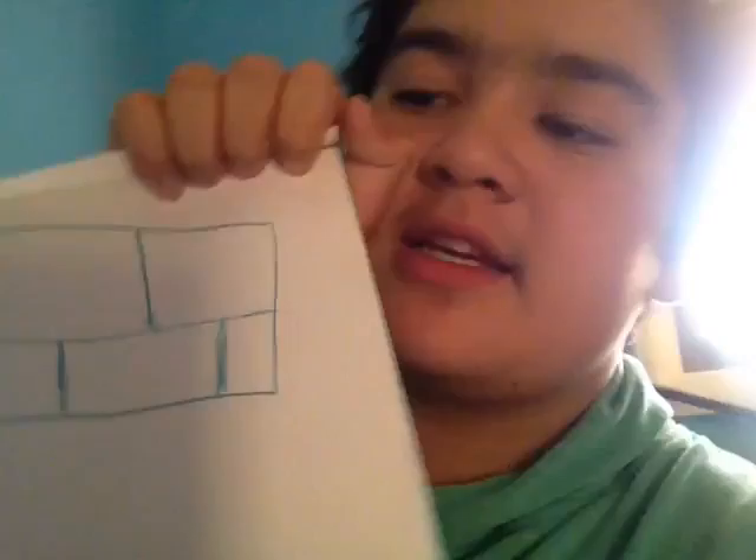You've got to get a line through every single side without missing one or going through it twice. I think I figured a way out how to do it, but I'm not sure yet, so I'm going to use my computer and try and figure it out.